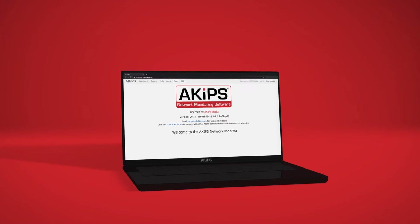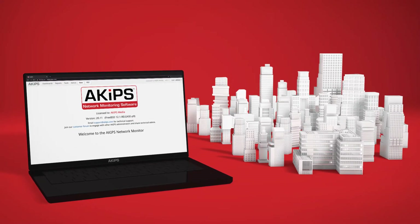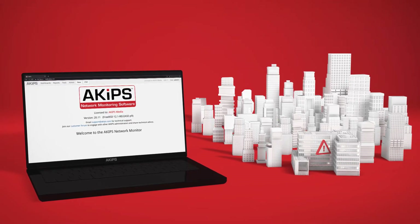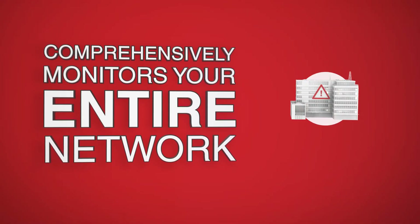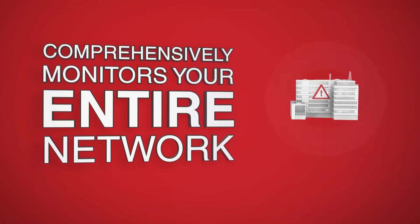ACIPS network monitoring software was created as a solution for the countless companies who inadequately monitor their network, often without realizing it. When a critical event arises, you don't want it to lie outside your field of view. ACIPS software comprehensively monitors your entire network, from the data center to the edge ports and everything in between.